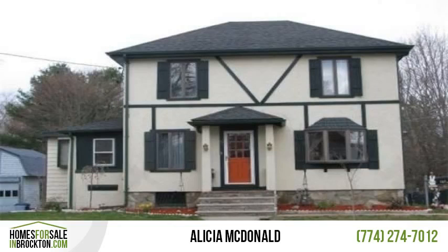Location. Westside Colonial, convenient to RT24.